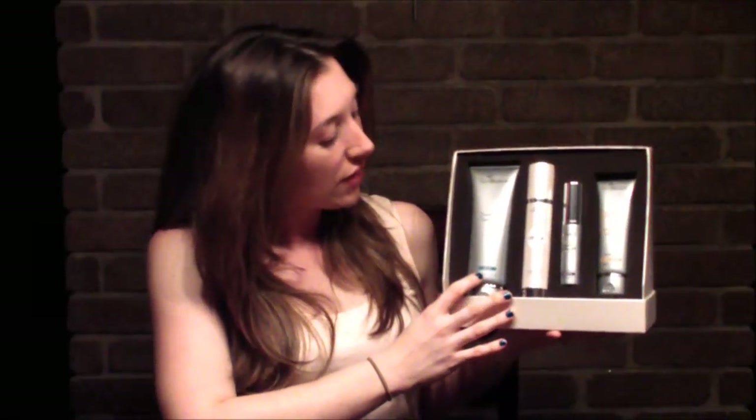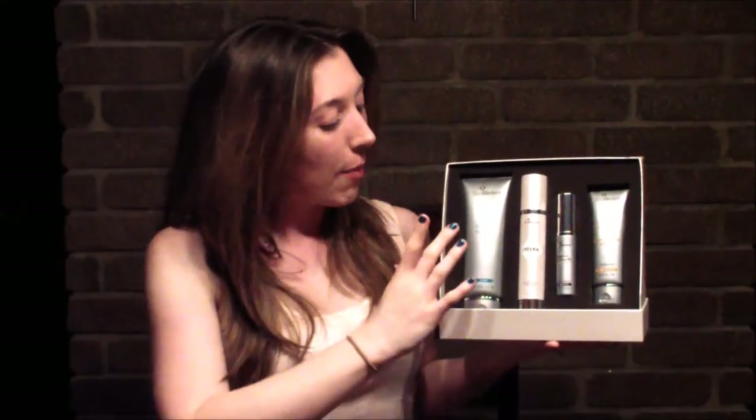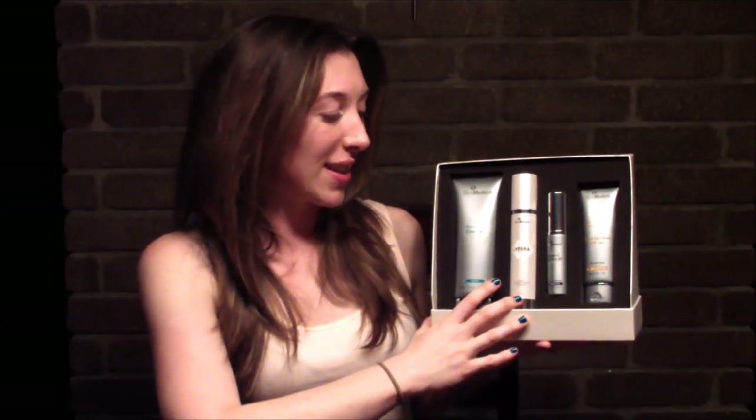Now I'll go through all four products. First is the facial cleanser — a really great product that I've used standalone. It has a really nice lathering action. I like to do a quick pre-cleanse at nighttime and then come back with a second cleanse — that's when I really get all my makeup off and leave my skin feeling really fresh and clean.